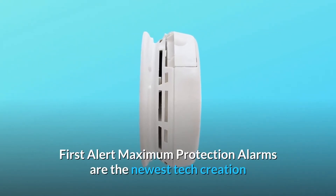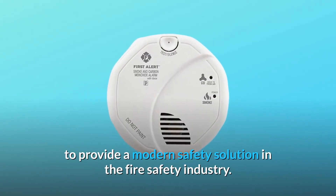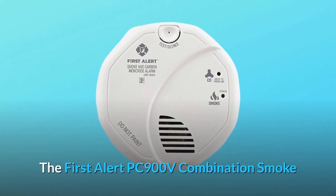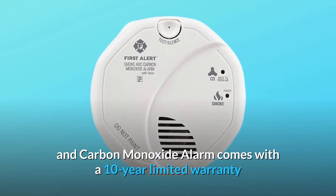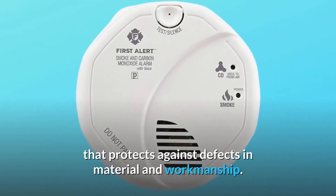First Alert maximum protection alarms are the newest tech creation to provide a modern safety solution in the fire safety industry. The First Alert PC900V combination smoke and carbon monoxide alarm comes with a 10-year limited warranty that protects against defects in material and workmanship.